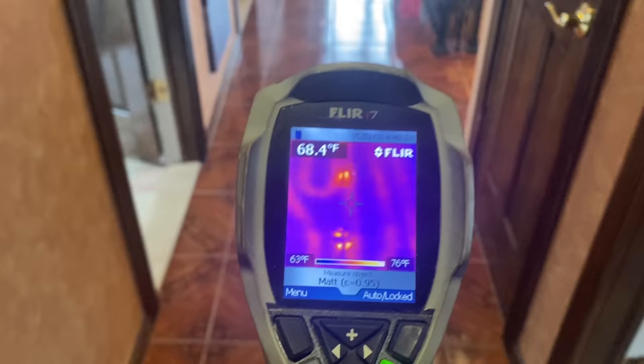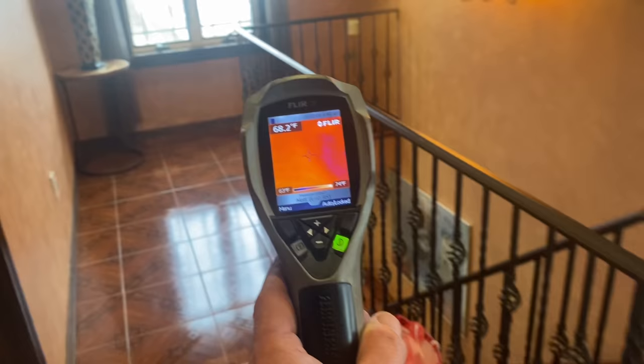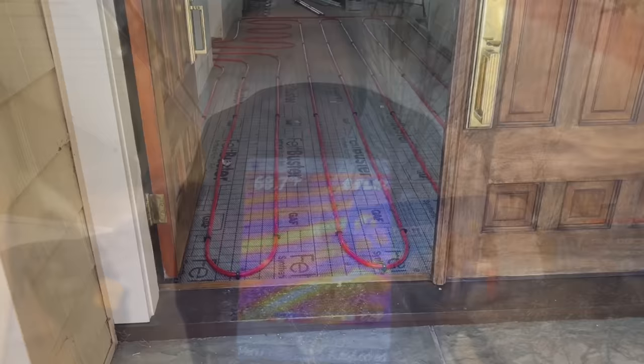Let's look halfway through the hallway — oh my god, look at this. Horrible — what were they thinking? It stops there, it's like dead space. These guys had no idea how to put in radiant.